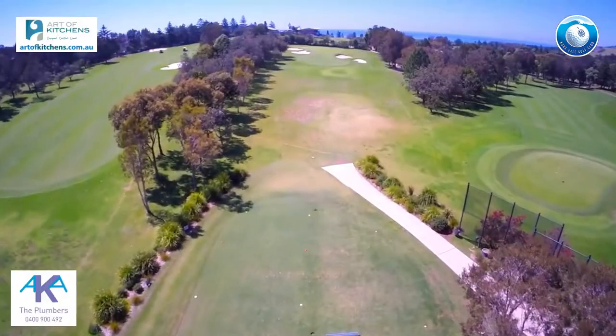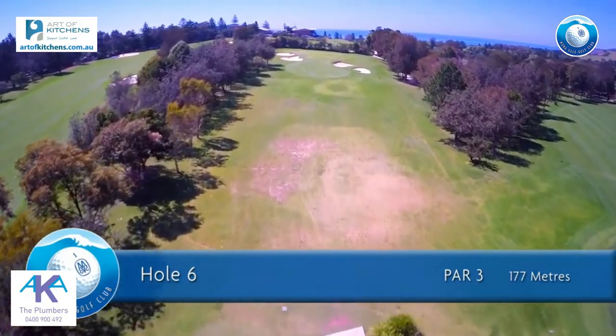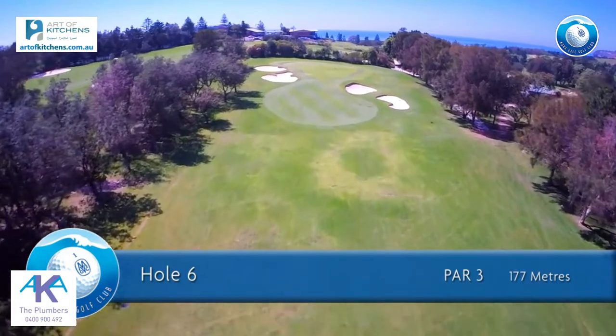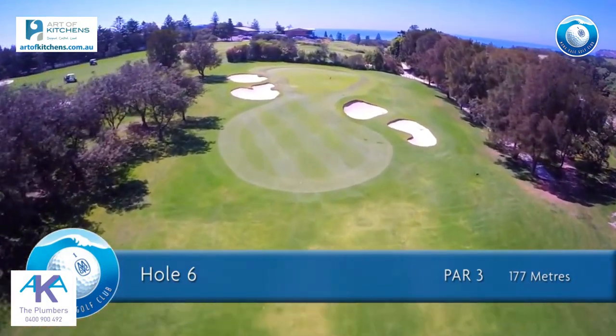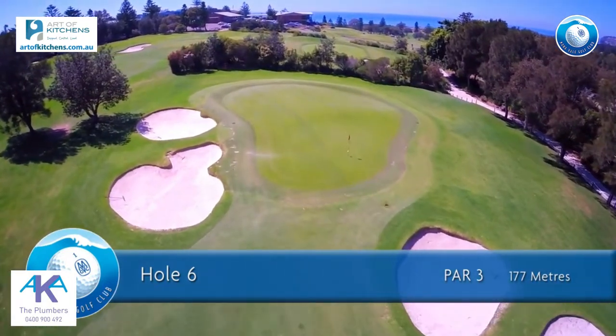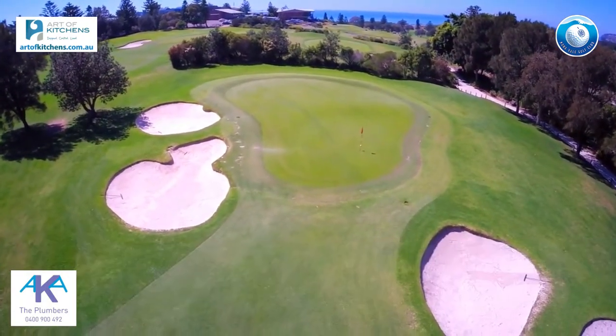The sixth hole is a par 3 of 177 meters for men and 158 meters for ladies. Check the wind before selecting your club into this long and narrow green. There are trees and bunkers on the left near the green and plenty of trouble on the right.